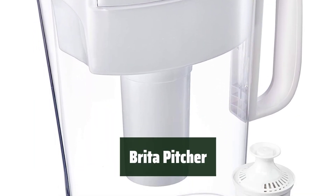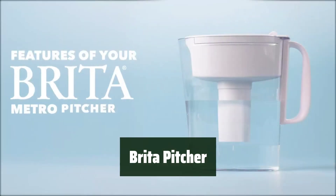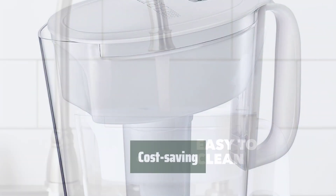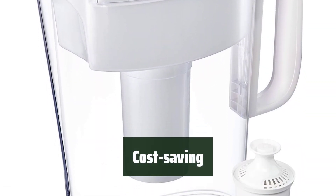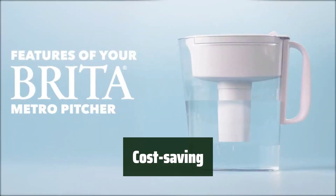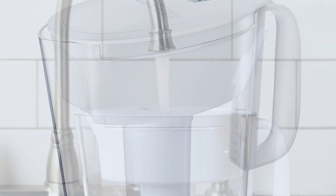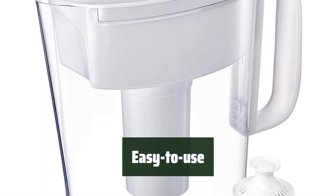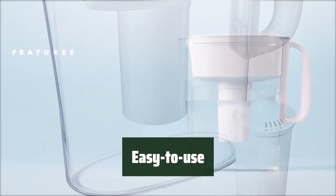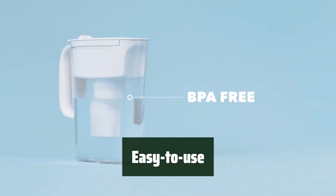Number 3. Enjoy the slim and space-efficient water filter pitcher that holds 6 cups of water. It's designed to fit perfectly on refrigerator shelves, saving you space. With Brita, you can save money and reduce waste by replacing up to 1,800 single-use plastic water bottles a year — a cost-saving and eco-friendly choice. The pitcher features an easy-fill locking lid and an electronic filter indicator, ensuring you always get cleaner, filtered water. It's an easy-to-use and convenient solution for enjoying great-tasting water.